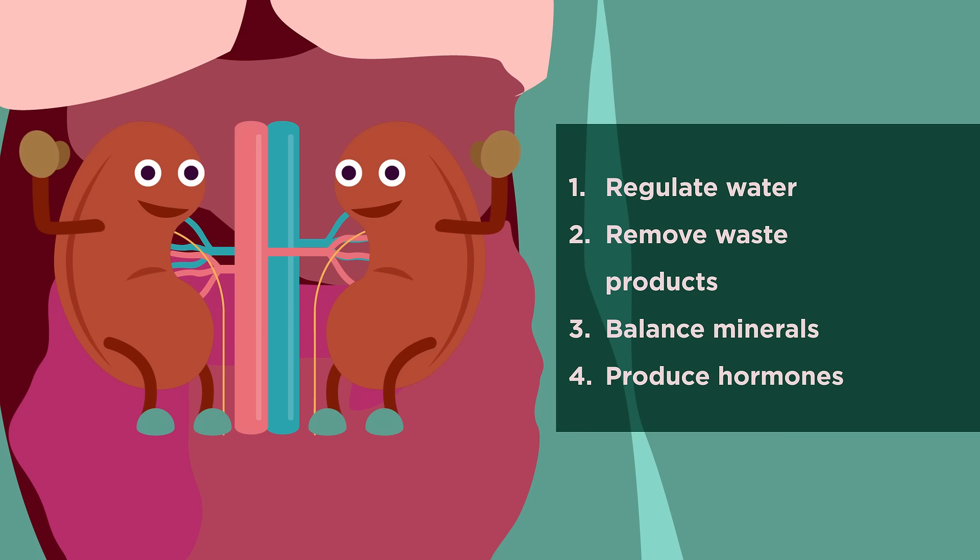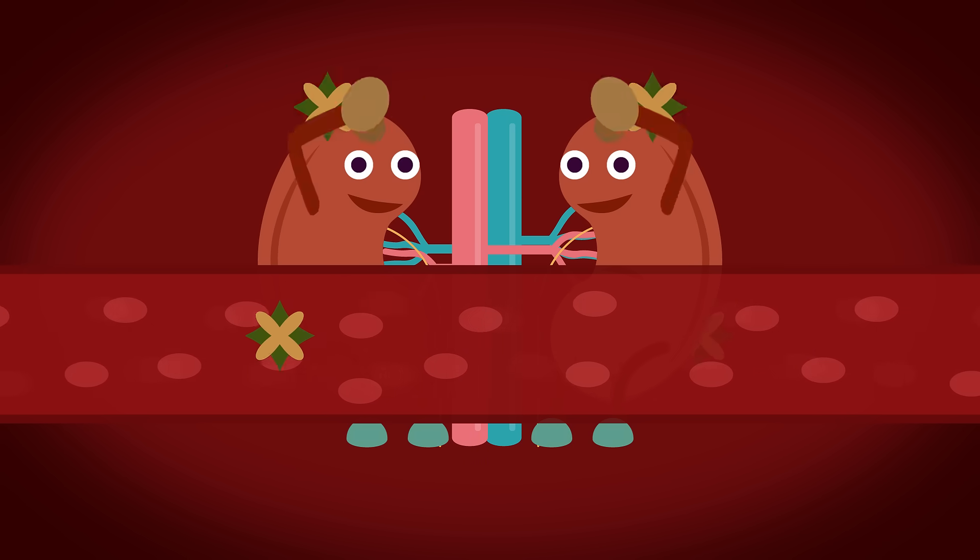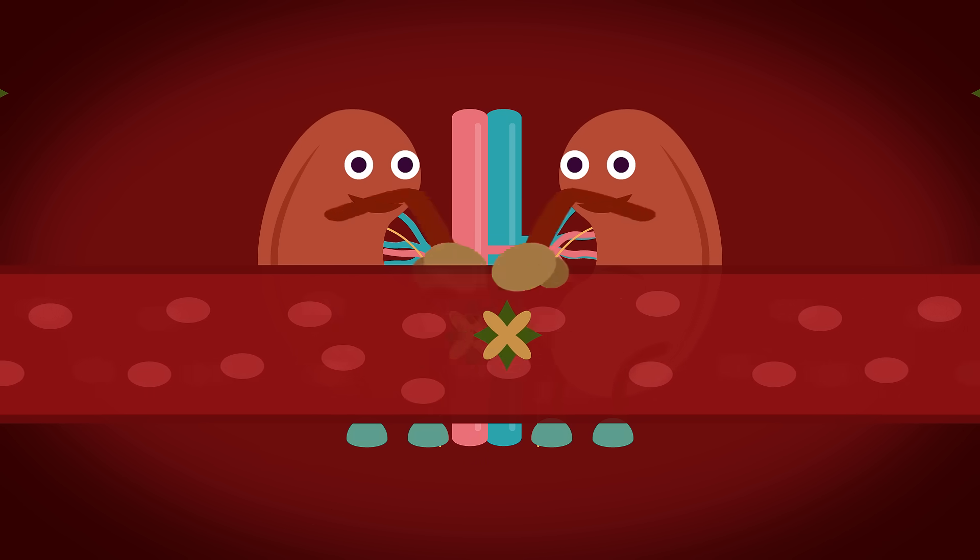Your kidneys have four important roles, so luckily we have two of them. They are essential for excretion, cleaning your body every day as blood passes through them by removing urea and other chemicals.